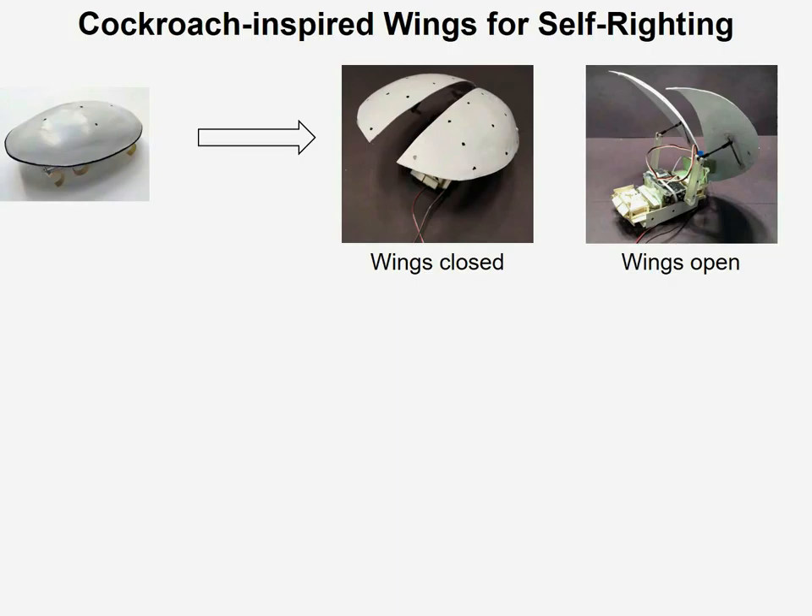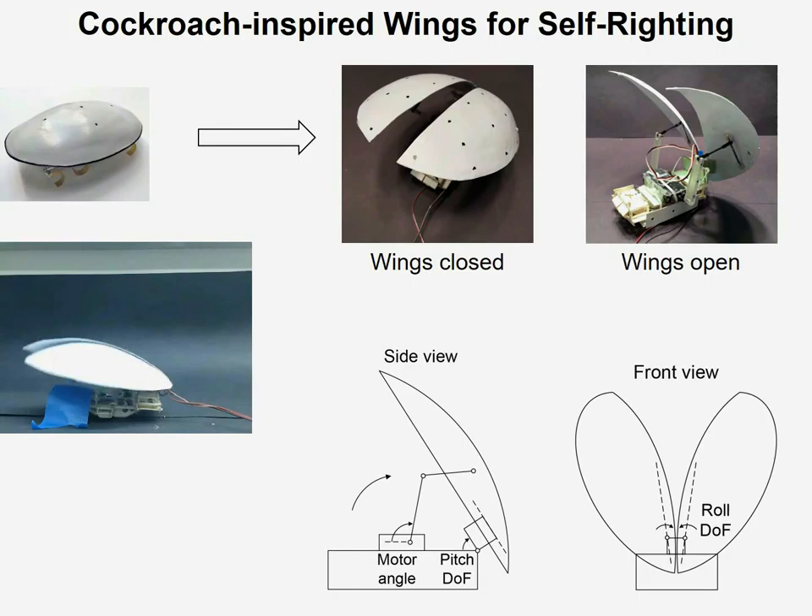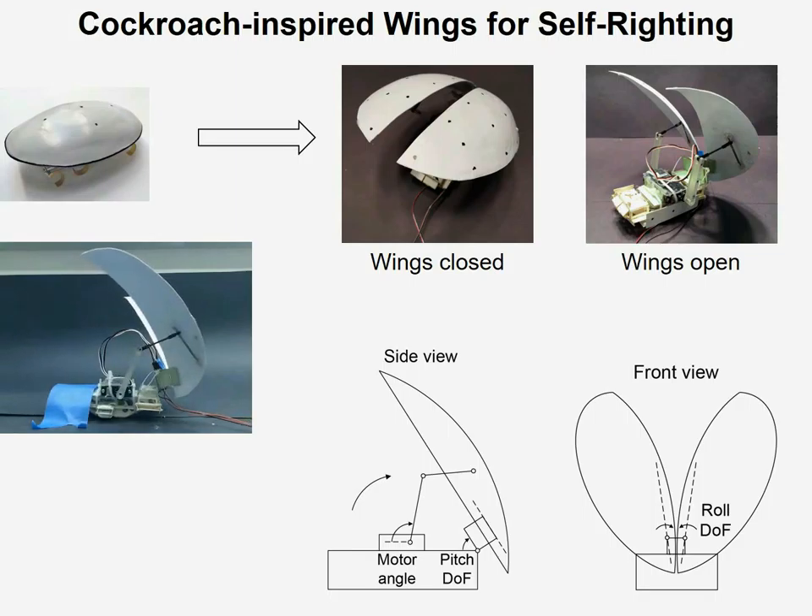So in this study, we simply cut the shell in half and developed a novel four-bar transmission and added actuators, so that now we have a robot that can open its wings much like the animal does.